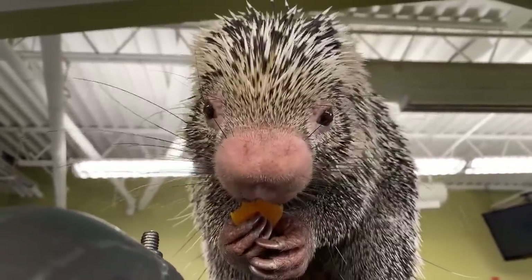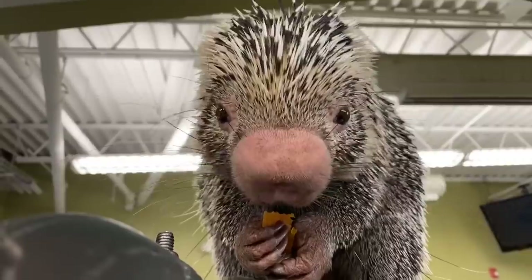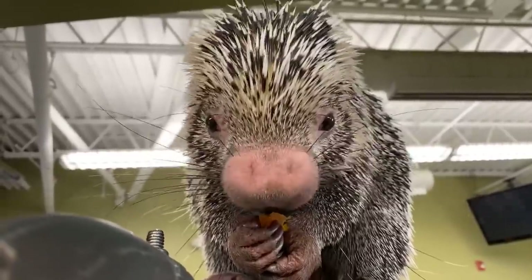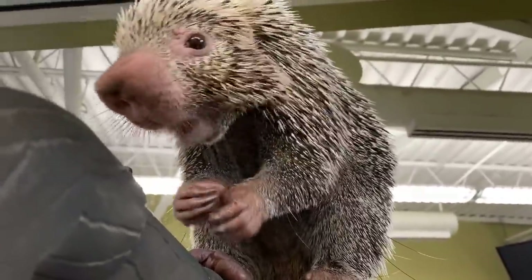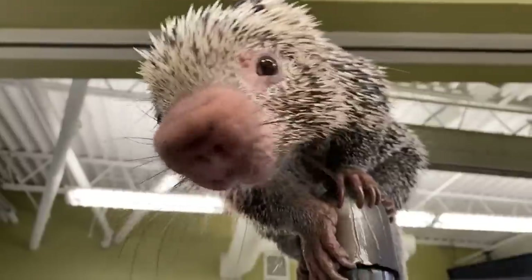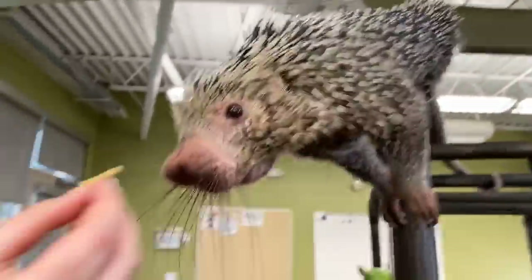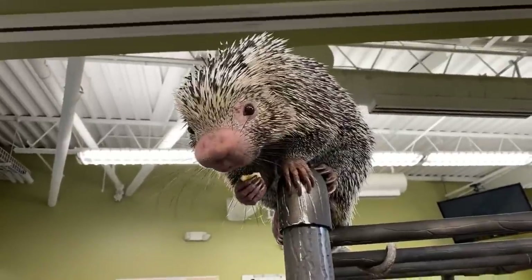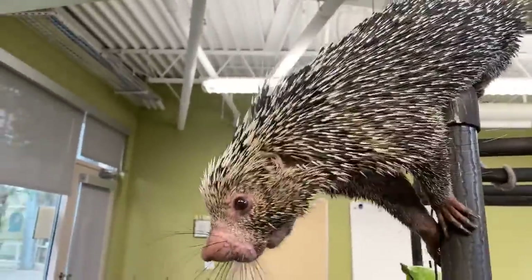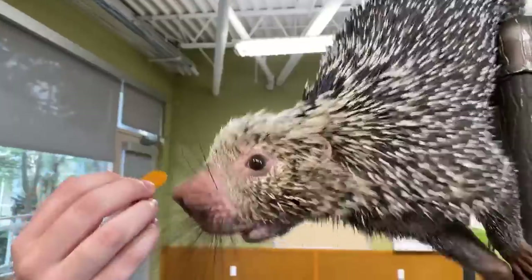A lot of kids want to know if Rico ever has to get a bath. Rico does not get baths — he actually prefers to stink. Our job as zookeepers is to make sure our animals are happy, healthy, and safe, and we don't mind that Rico stinks as long as he's happy and healthy — and he is. In the wild, these guys live in the rainforest and might get a little wet every day from the daily showers, but in general Rico does not love getting wet. He much prefers to just be stinky and dirty, which is perfectly fine.